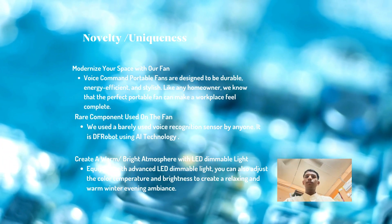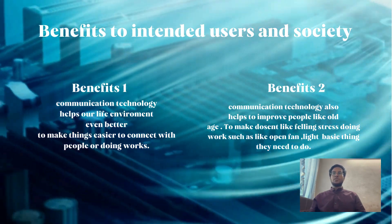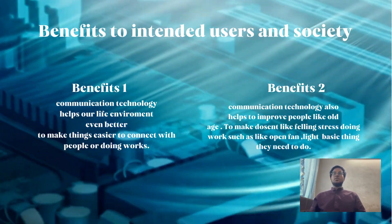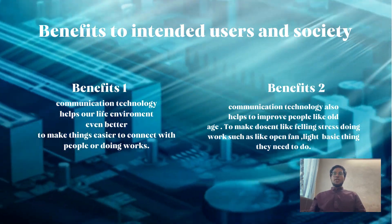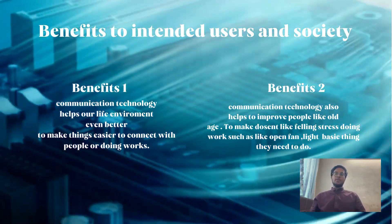The benefits to users and society: benefit number one, community technology helps make our life environment even better and makes things easier. Benefit number two, communication technology also helps improve the lives of the elderly, making them comfortable doing basic tasks such as turning the fan on or the light on.